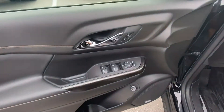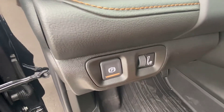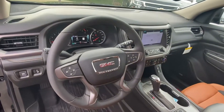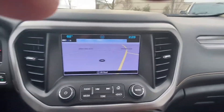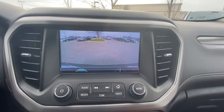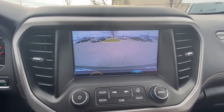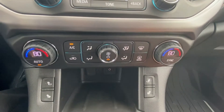Taking a look at the interior features: power windows, power mirrors, power door locks, a Bose sound system, electronic parking brake, a navigation system, backup camera, and a power passenger seat.